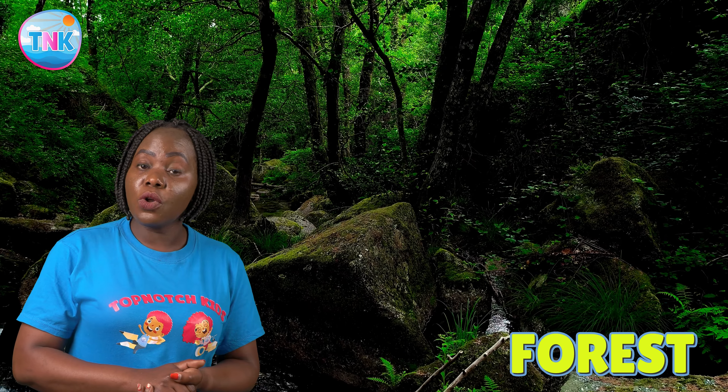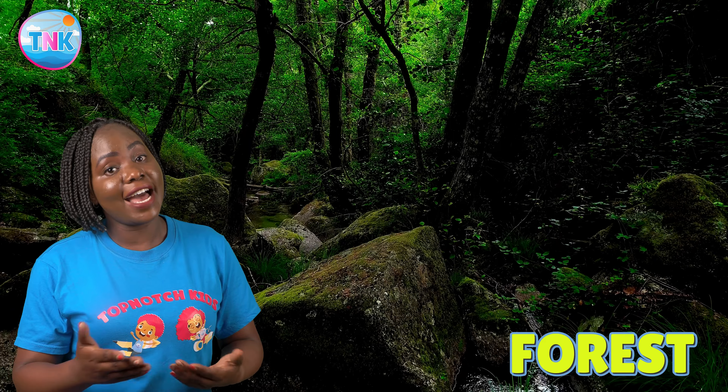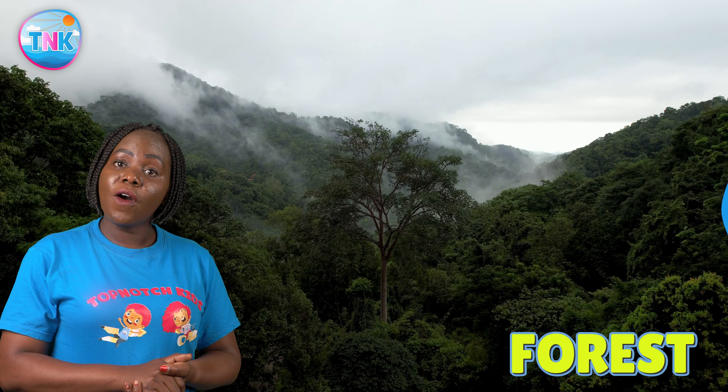We are in a forest. Forests are like nature's playground. They are full of trees, animals and adventure. You can explore, hike and discover hidden treasures in the heart of the forest.